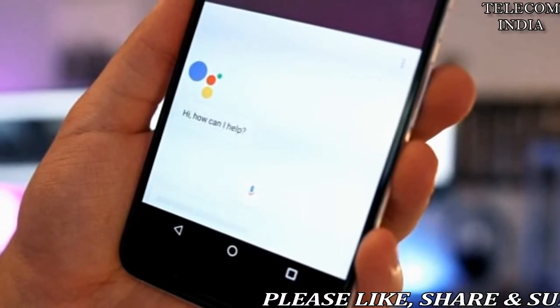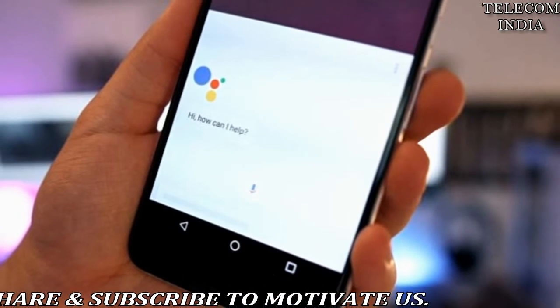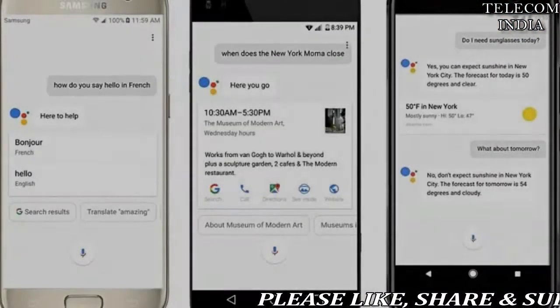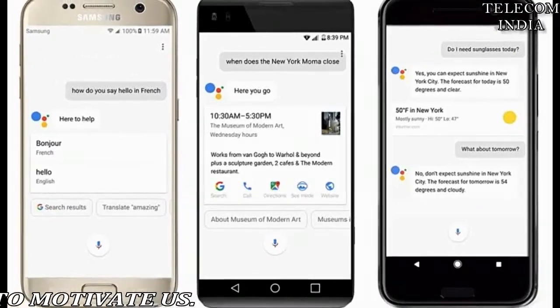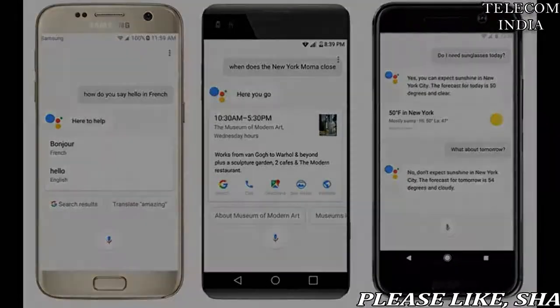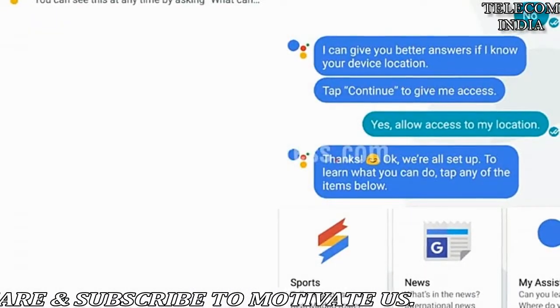Meanwhile, to encourage internet adoption in India, the company unveiled its lightweight OS as Android Oreo Go edition earlier this month. Android Go is essentially made for entry-level Android smartphones with less than 1 GB RAM, and hence uses less storage space and less memory, yet still runs smoothly. This OS is a toned-down version of the latest Android OS which is currently present in high-end devices.